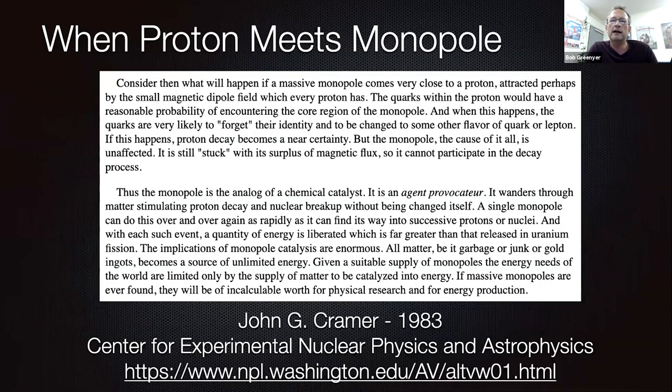There's a 1983 paper by John G. Kramer at the Center for Experimental Nuclear Physics and Astrophysics. He says: when a proton meets a monopole, consider what will happen if a massive monopole comes very close to a proton attracted by the small magnetic dipole field which every proton has. The quarks within the proton would have a reasonable probability of encountering the core region of the monopole, and when this happens the quarks are very likely to forget their identity and be changed to some other flavor of quark or lepton. Proton decay becomes a near certainty, but the monopole — the cause of it all — is unaffected, still stuck with surplus magnetic flux, so it cannot participate in the decay process. Essentially, this catalyzes decay.